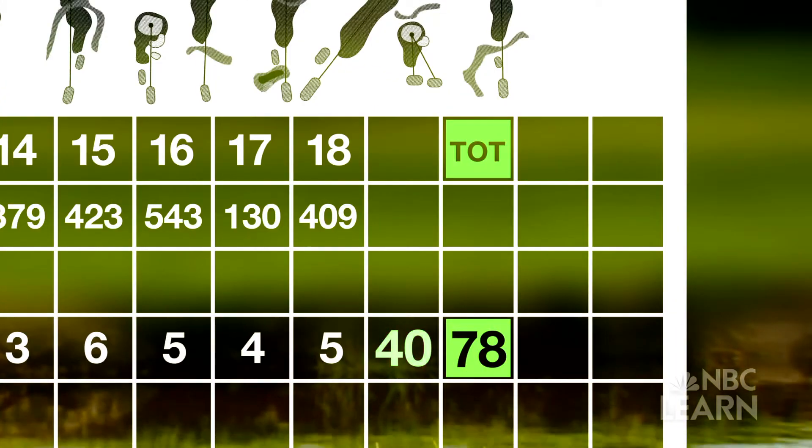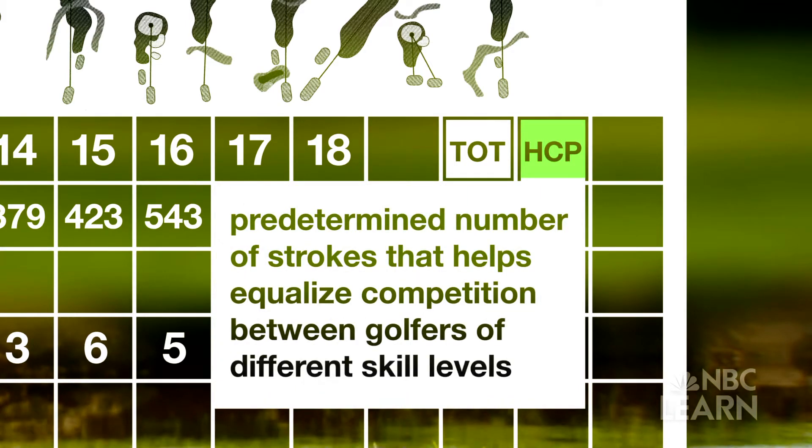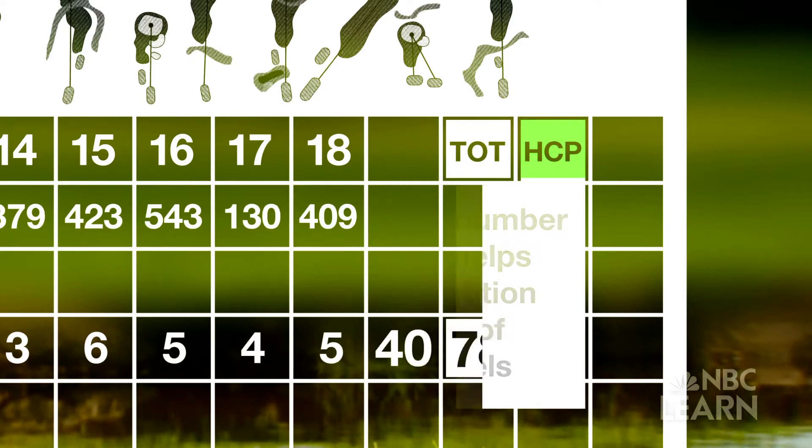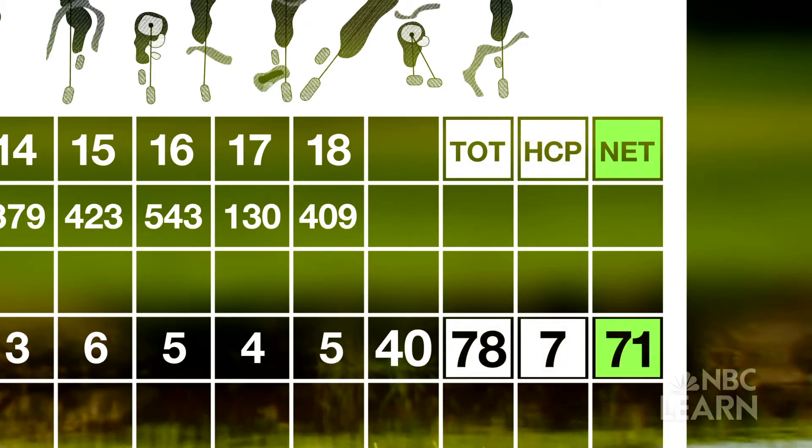Total the first nine holes and add in the second nine for a gross score. If handicaps are used — a predetermined number of strokes that helps equalize competition between golfers of different skill levels — the player's course handicap is usually subtracted from the gross score. You're going to have a net score at the end: not the actual score you shot, but that score minus a handicap.